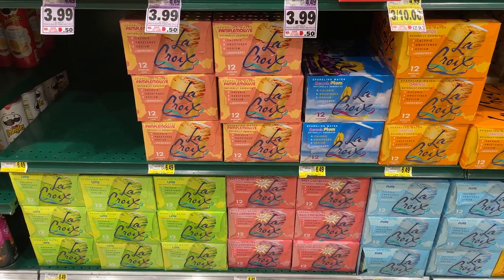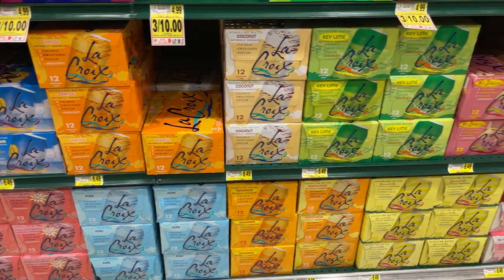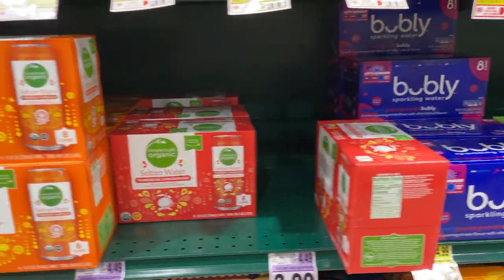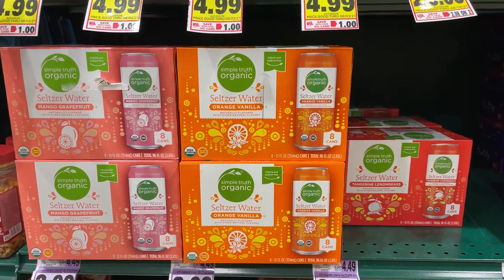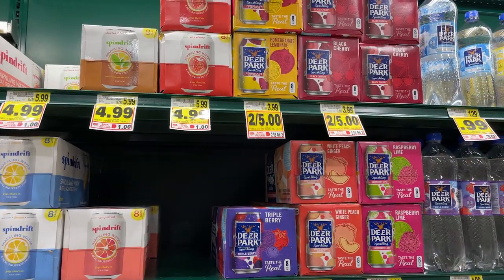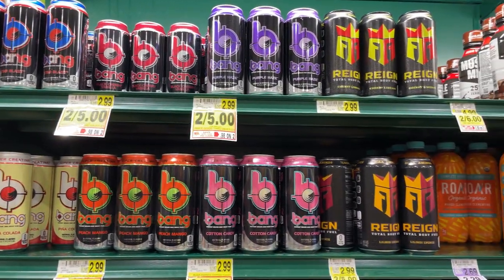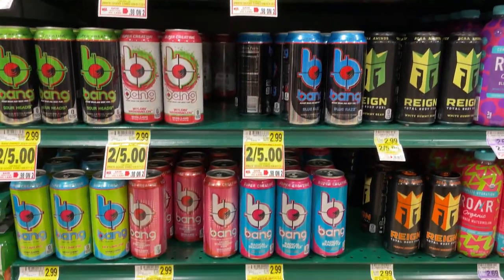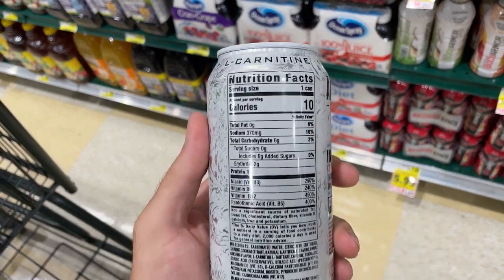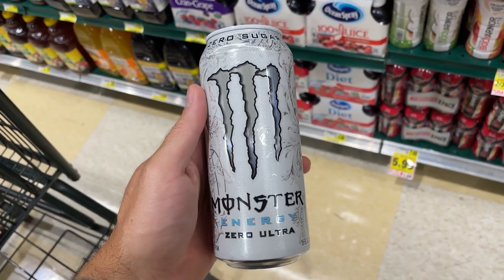Next we got some low-calorie beverages. Any carbonated water or zero-calorie carbonated beverage is going to give you a taste without filling you up with calories. Do not drink your calories — that's a big mistake people make. I also like to get energy drinks sometimes in the morning. It curbs my appetite, and I'm not really that hungry in the morning. I like to drink one of these low-calorie Monsters — only 10 calories per can.